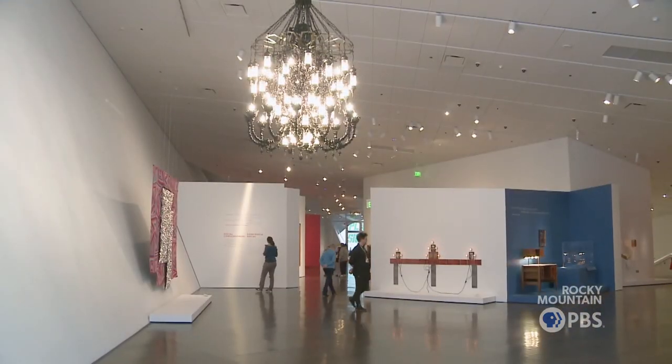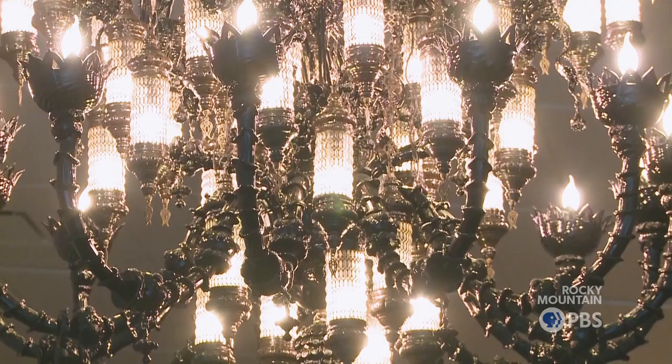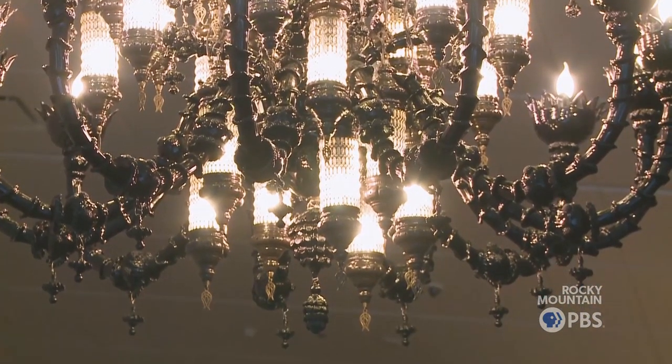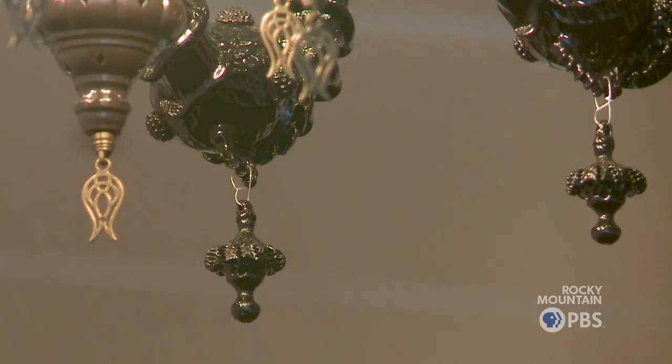A very large chandelier in the center of the hall is by Fred Wilson, a contemporary artist. It's called 'The Way the Moon's in Love with the Dark,' which is a phrase from a Pushkin incomplete novel or poem — we're not quite sure. He made this for the Istanbul Biennial at a time that he felt it was really important that we talked about how the East and the West communicated with each other.